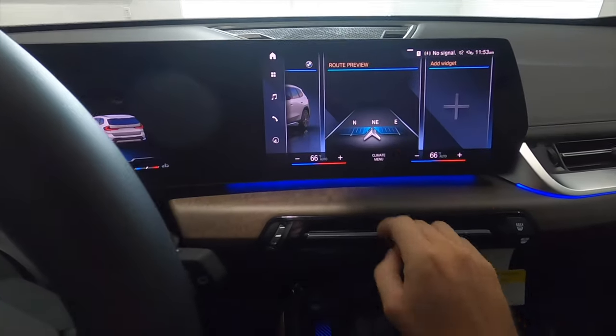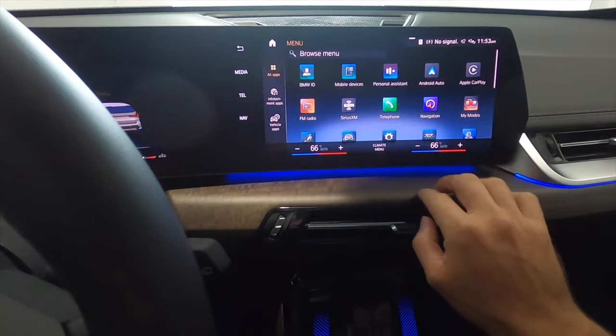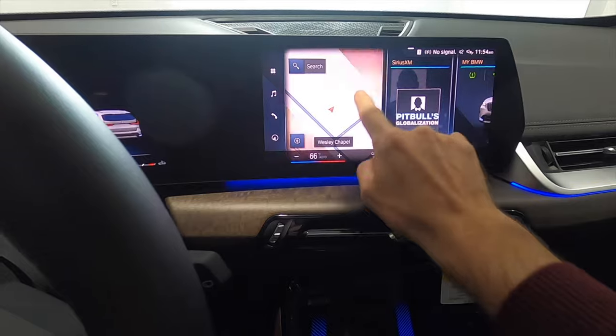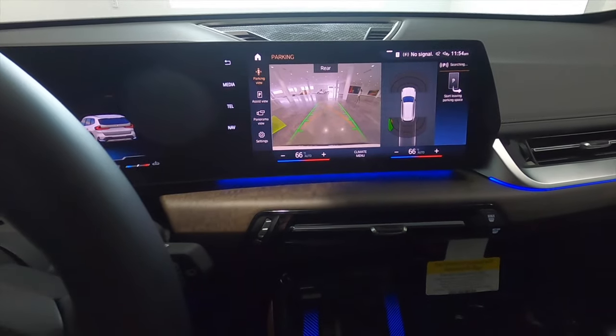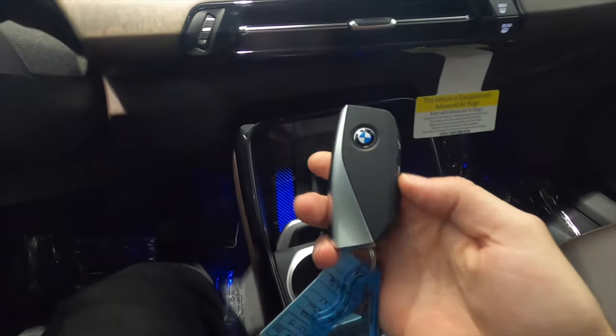The curved panel features a 10.7-inch touchscreen with Apple CarPlay, Android Auto, Sirius XM, AM/FM, streaming, and Bluetooth audio. This is the iDrive 9. Put it into reverse and we get a reverse camera with full trajectory, front and rear parking sensors, gloss black elements, a wireless charging pad, and the key fob for the X1.